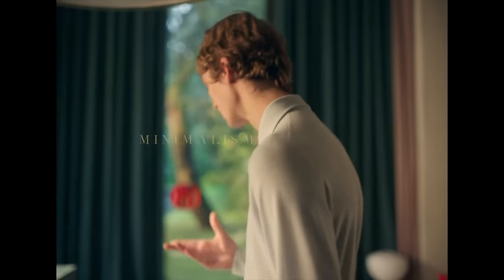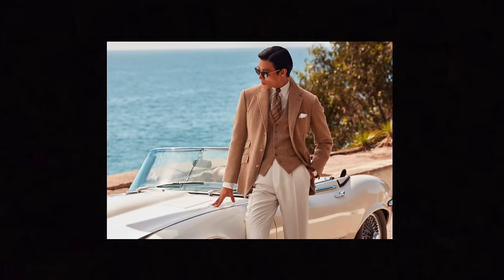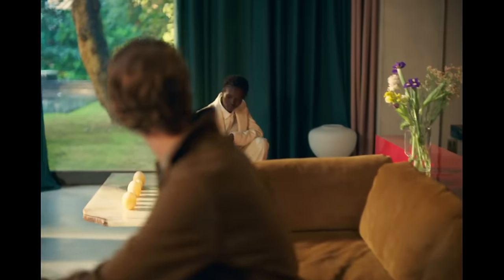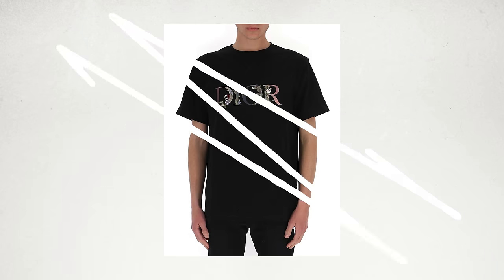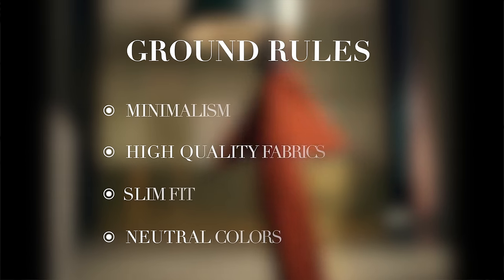That brings us to our fourth foundation: minimalism. Make sure any pieces you're purchasing don't have any crazy branding on them — even better, none at all. Going minimalistic doesn't mean you can't have intricate knits, plaids, or corduroys, because those are actually key for achieving this style. But anything similar to a graphic is a violation of the code. Now that the ground rules have been laid, let's get into what items you specifically need to build this aesthetic for winter.